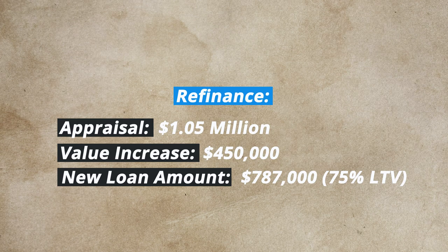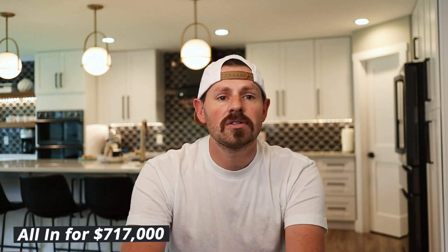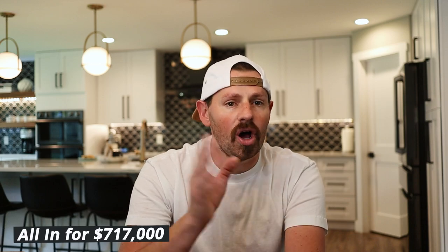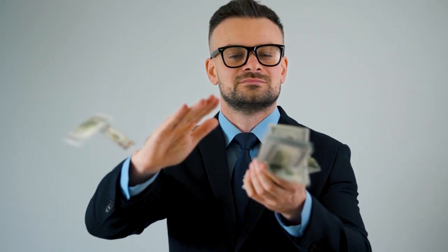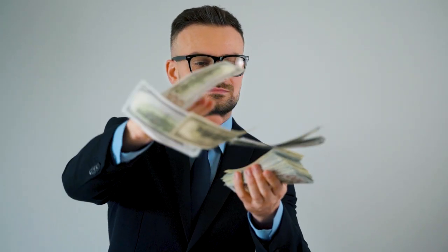The next R is the refinance. When we refinanced, we got our appraisal back at $1.05 million. We spent $70,000 on the rehab but increased the value by $450,000. We took out a new loan for 75% of the appraised value, which was $787,000. With that money, we paid off the hard money, private money, and our personal money. We were all into the property for $717,000 — including purchase, rehab, holding costs, closing costs, taxes, insurance, and everything else. That means we were able to pull out an additional $70,000 beyond what we had invested, and we're still cash flowing over $2,000 a month with the higher mortgage.